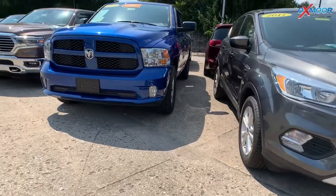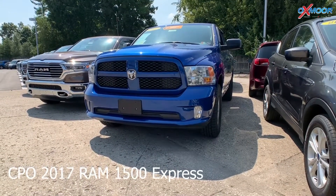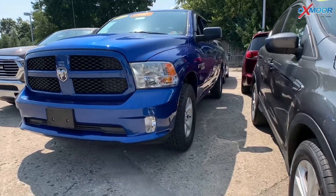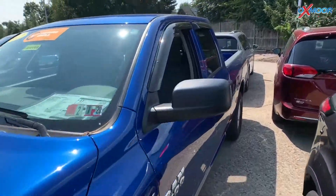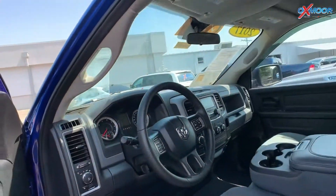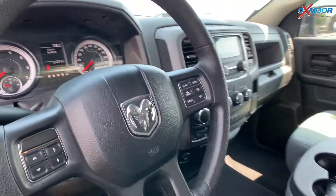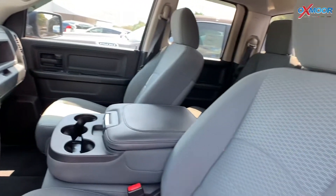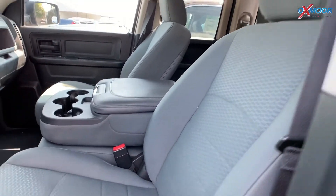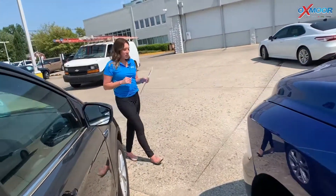For our last vehicle, this is a 2017 certified pre-owned Ram 1500 Express. Exterior color is in a blue streak pearl coat. This vehicle is a Hemi. It has the popular equipment group, there is the dual rear exhaust. It's the heavy duty 40-20-40 split bench. That interior is in a black. Mileage is 27,397 and the price is $28,000.